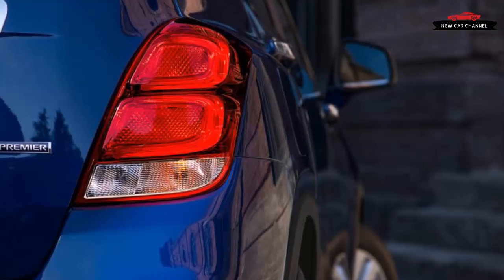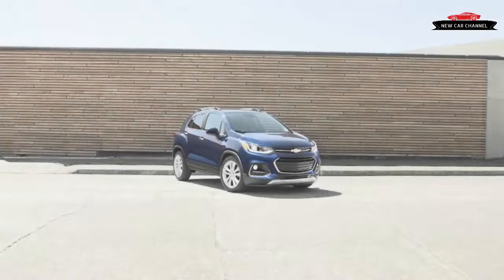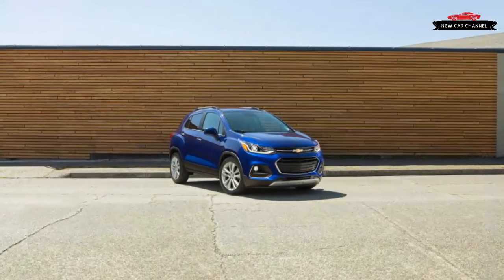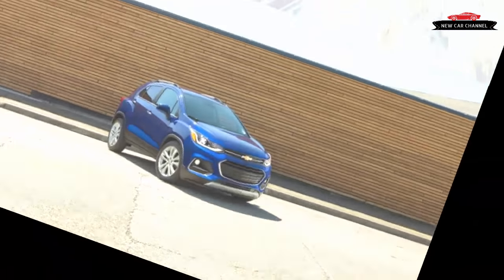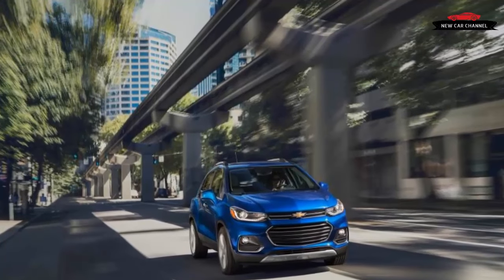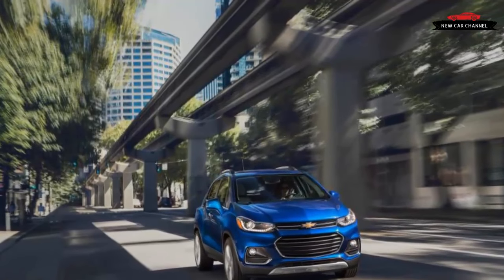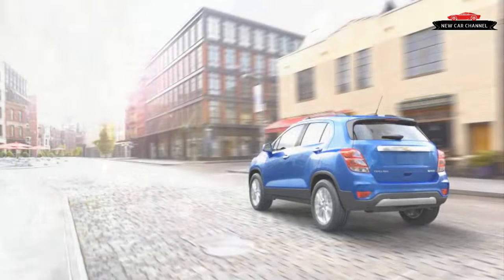No doubt, the 2017 Chevrolet Trax is a marked improvement over last year's model, as its refreshed styling and dashboard, as well as additional safety features, put a nice coat of polish on some of the vehicle's duller aspects. Still, the Trax labors against its remaining lackluster elements, chiefly its strained powertrain.